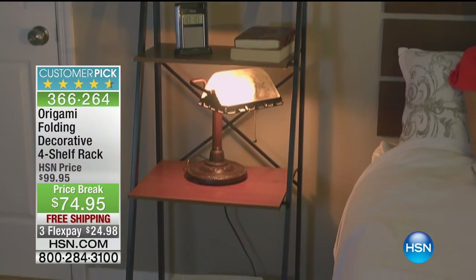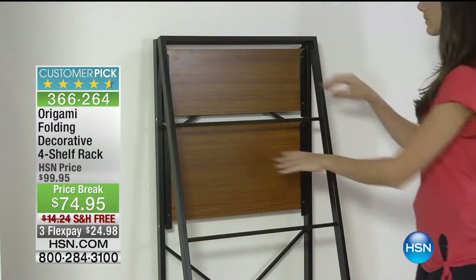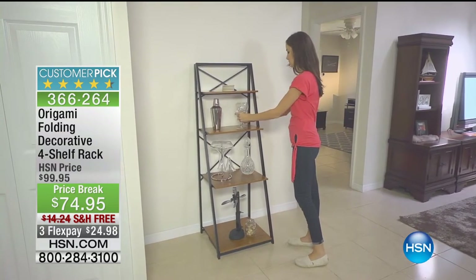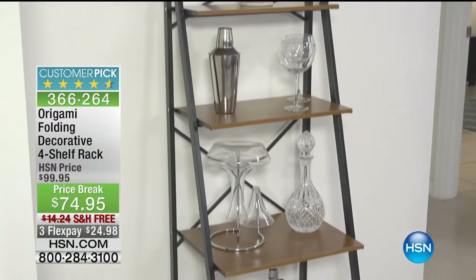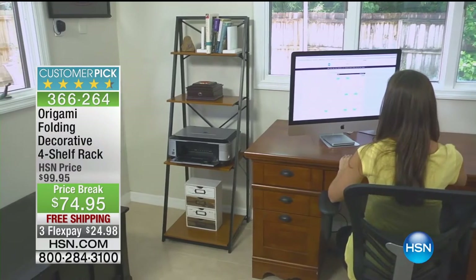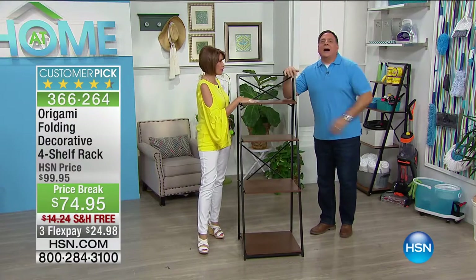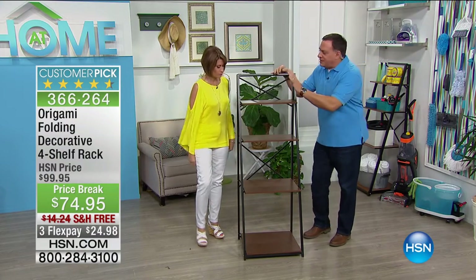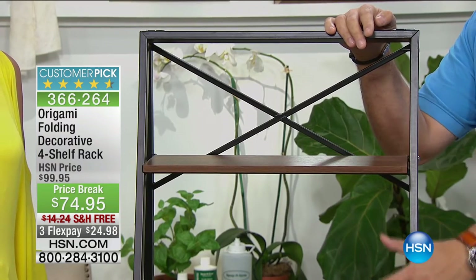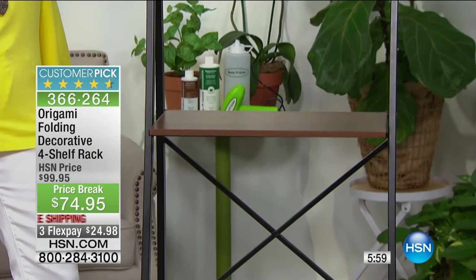Each shelf holds 30 pounds, so with four shelves you get a total weight capacity of 120 pounds. We have about 350 of these remaining. The shelves are furniture-grade wood all the way down, and the frame is powder-coated steel. Compare that to typical flat-pack furniture — usually particle board or plastic — where you'd never put 120 pounds on it. With Origami there's no assembly; it just falls right open.